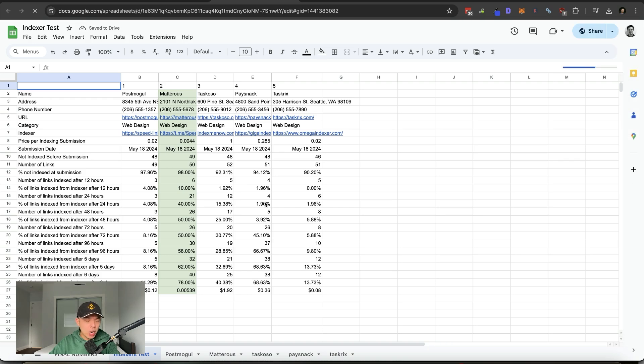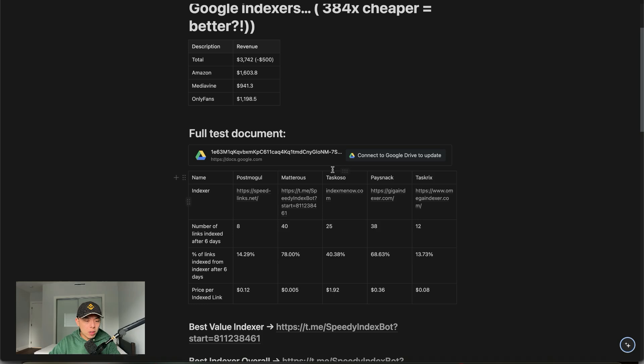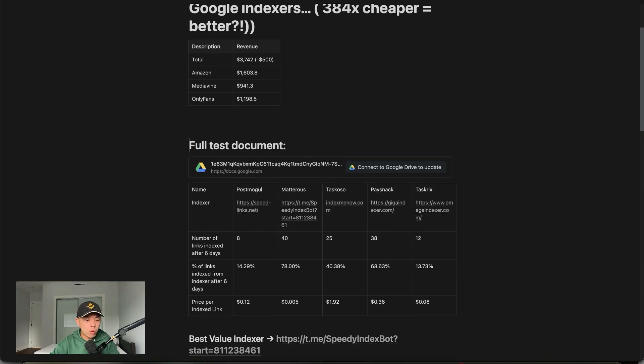A couple of people asked me: Jackie, don't you have Revive? Isn't Revive.so a great indexing software — why don't you push Revive? With Revive, how it works is you need to have ownership of the site. Whereas with these indexers you don't need ownership. Indexers are used for citations, PBNs, niche edits, guest posts, et cetera. If you own the site you won't need this because you can simply submit it via Revive.so or via Google Search Console.